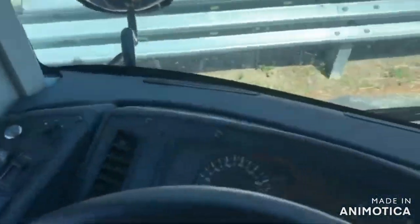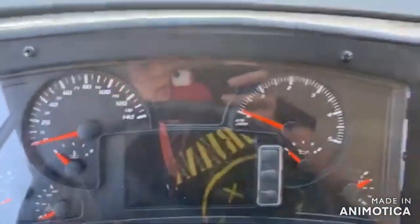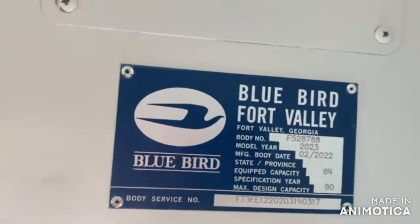Check the miles here on her — 10,000-some. Build plate, actual info, stuff like that.